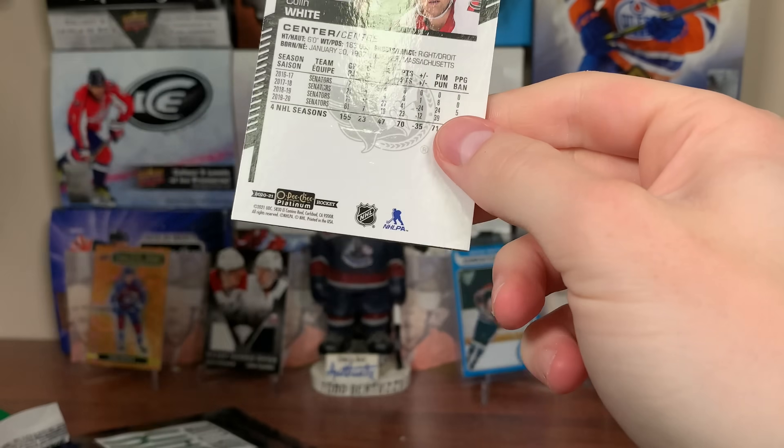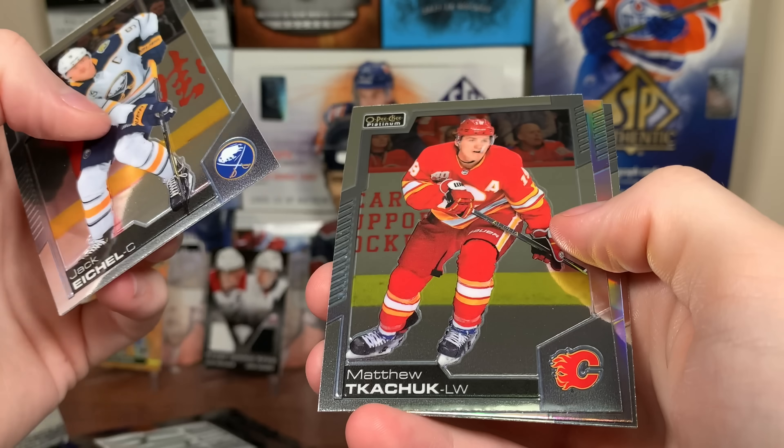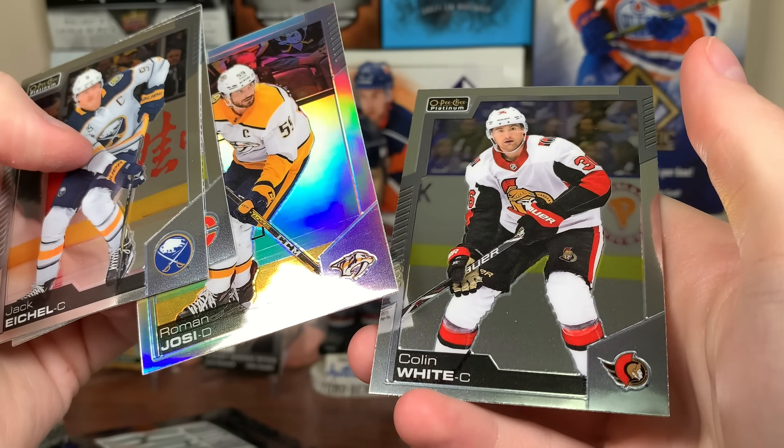Let's do 2021 Platinum next from the Elite Waxbox. We got a Rainbow — Jack Eichel. Matthew Tkachuk. And a Rainbow — Roman Josi. Colin White.